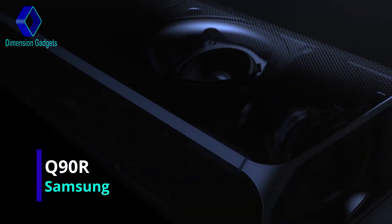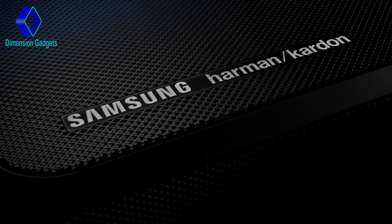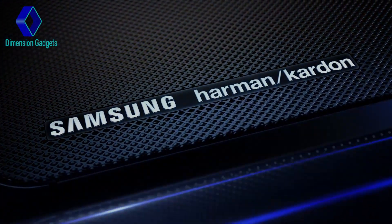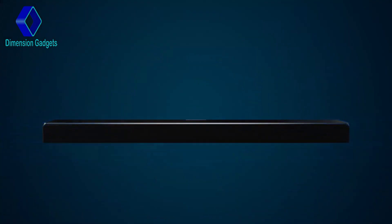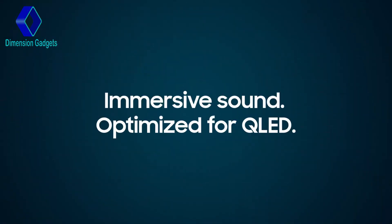Samsung Home Entertainment Experience and Relentless Innovative Drive, combined with Harman Kardon's 65 plus years of acoustic design expertise, bring you the ultimate home theater sound. Samsung Soundbar Q90R — immersive sound, optimized for QLED.